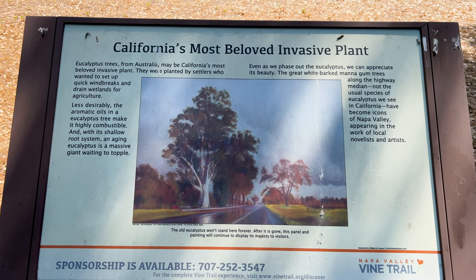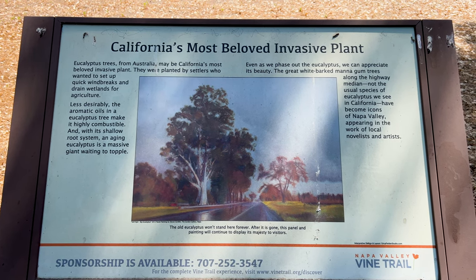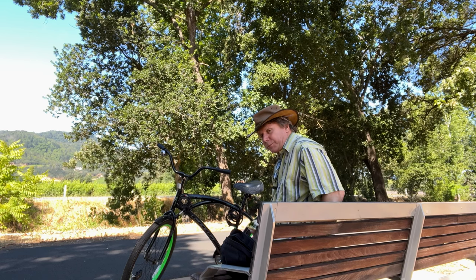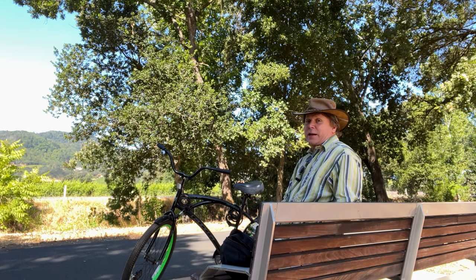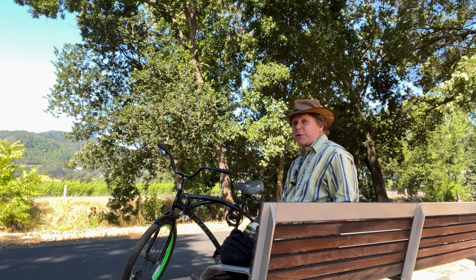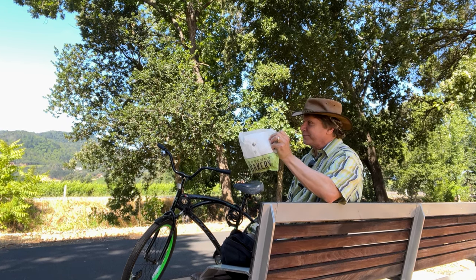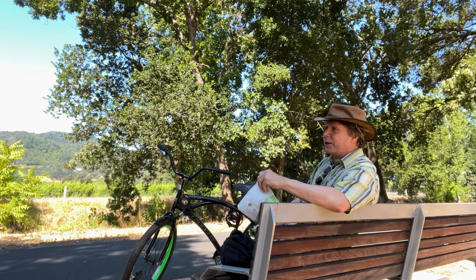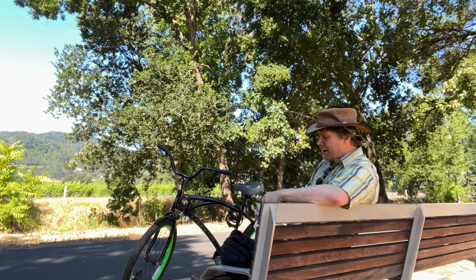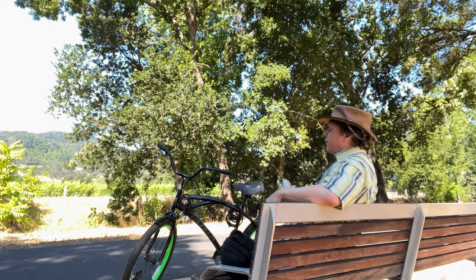There are resting places all along the trail, and there are interpretive signs that tell you a little bit about nature. At Bouchon Bakery this morning, they had a lot of pastries but also a couple of sandwiches — it's a good place to get sandwiches for the trail. You can also take their food to wineries that allow picnics. We're having ours right here, enjoying the vineyards.